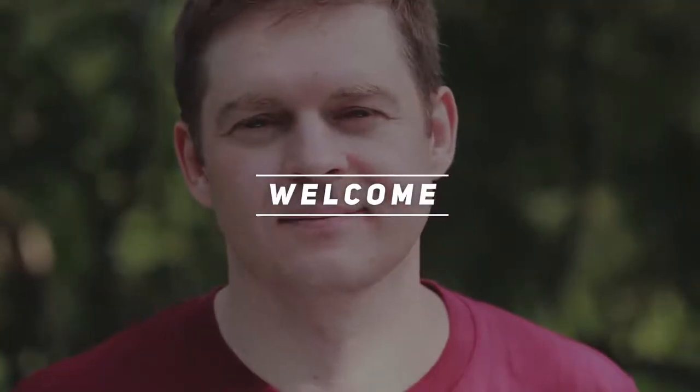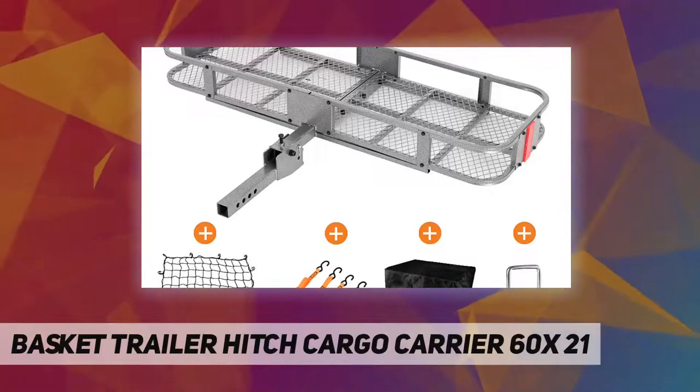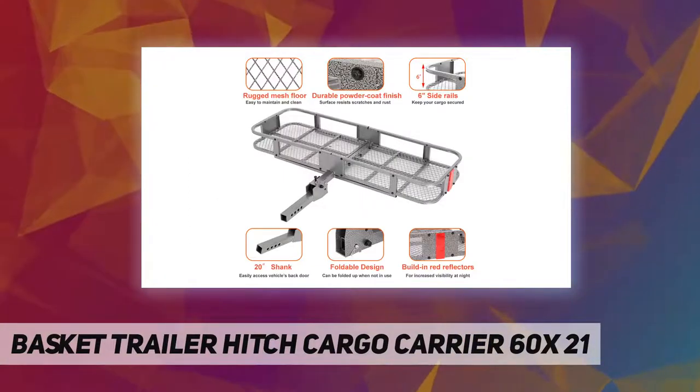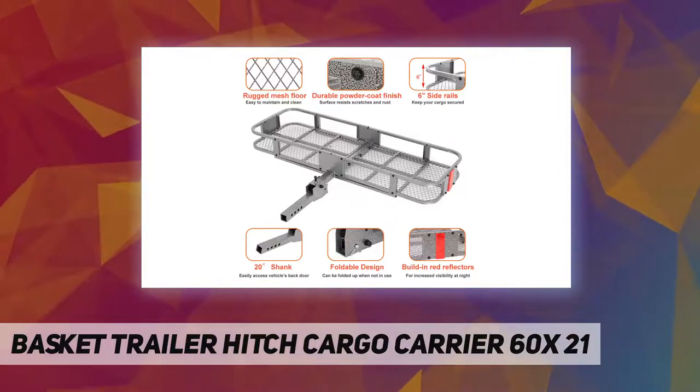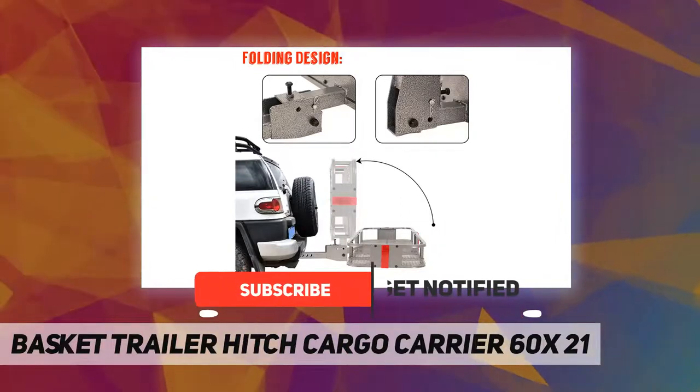Hey, welcome back to my channel. This is the basket trailer hitch cargo carrier, 60 inches by 21 inches hitch mounted cargo carrier. The B by Jayaway cargo hitch carrier set comes with one vehicle cargo basket, one waterproof cargo bag, one cargo net,